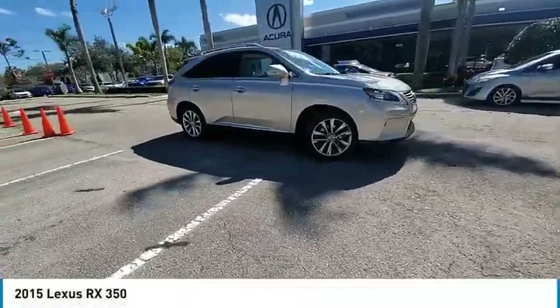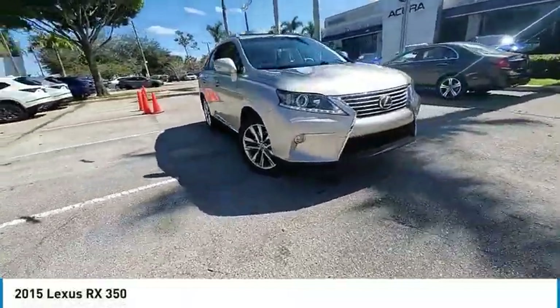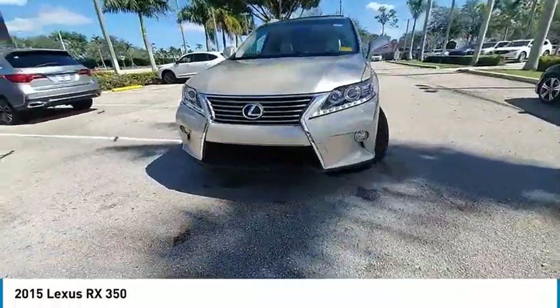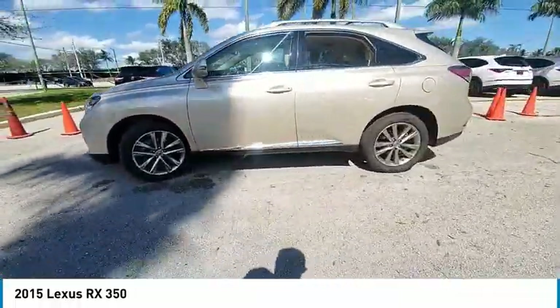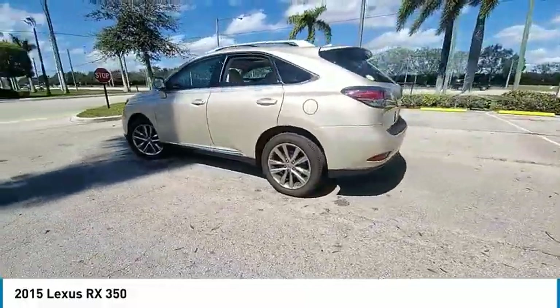You are going to love the 2015 RX350. The RX350 offers a driver-inspired design and intuitive technology that puts you in total control of your interior.